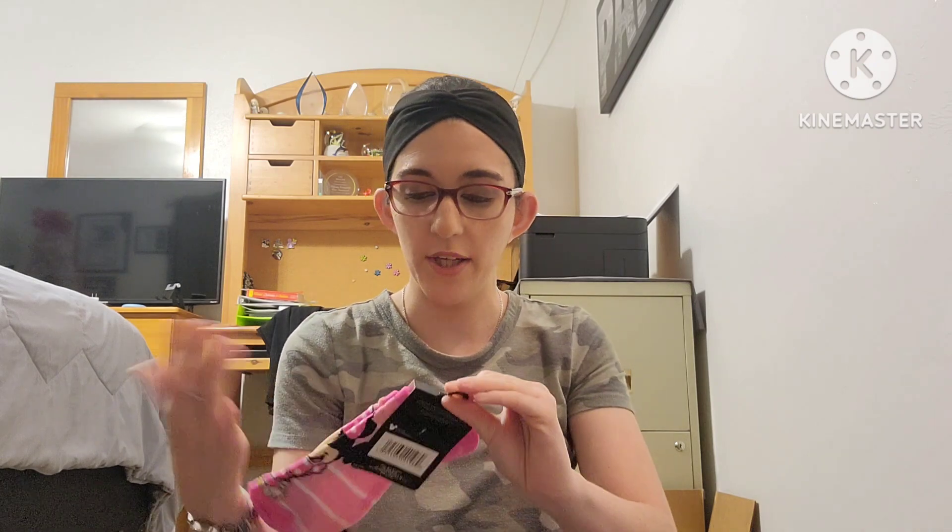I also found these and thought they were so cute — it's the Disney Minnie Mouse no-show socks, size 4 to 10, one pair. I've picked up a couple of other pairs in the past in different hauls and I love them.